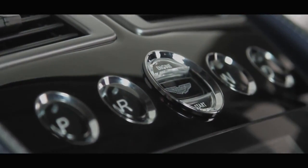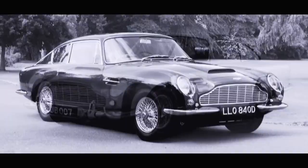There is nothing like the sound of a DB9 when you first fire the engine.